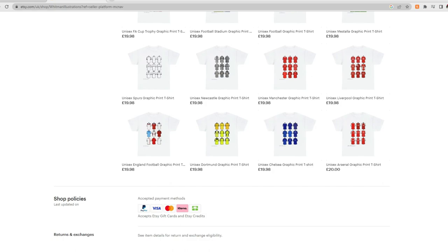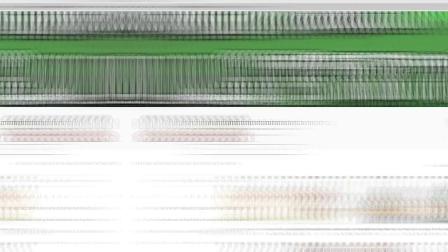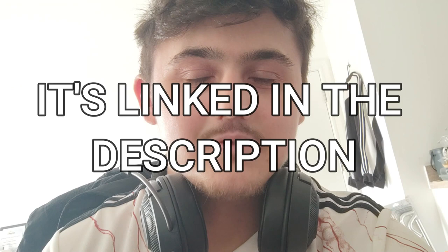Quick little interlude: I now have an Etsy page. I recently set up an Etsy page — I did a degree in illustration and this is my first step towards living my dream. On the page there are t-shirts, posters, and prints of my own oil paintings. I focus on football art, so please check it out. You don't even have to buy anything — just spread the word, go have a look, and let me know in the comments if you like my stuff.